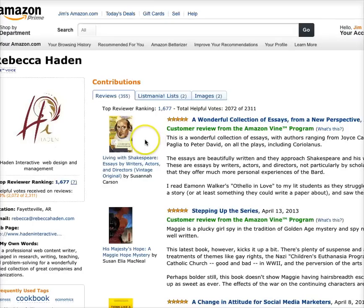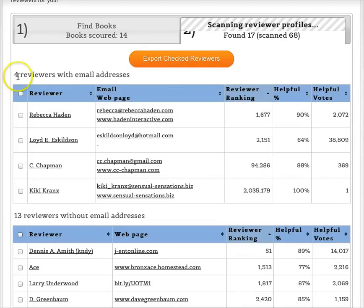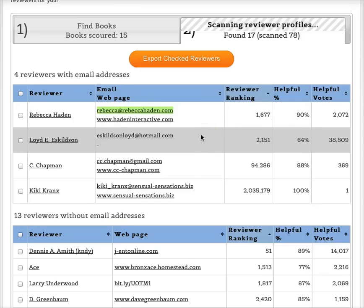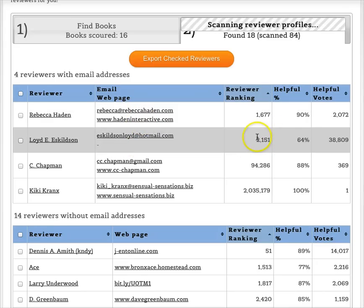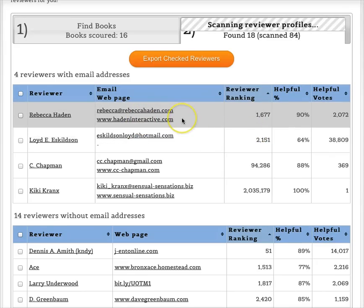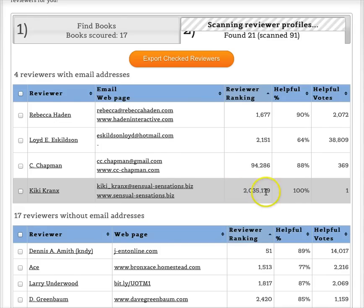On the reviewer page, it shows you the name of each person. If you click on their name it takes you to their Amazon profile page where you can see all the books they've reviewed in the past. If they have an email address listed on their Amazon profile, the tool grabs it for you — now you have the actual email address of someone who has reviewed books similar to yours. It also grabs their website. The tool ranks reviewers by reviewer ranking, listing the highest quality reviewers at the top.